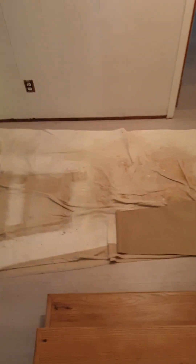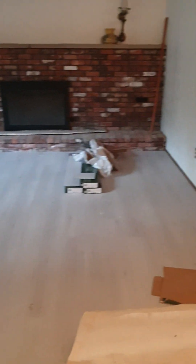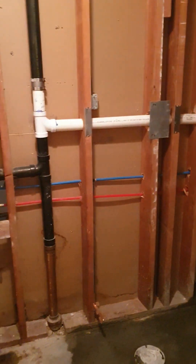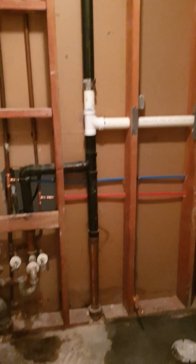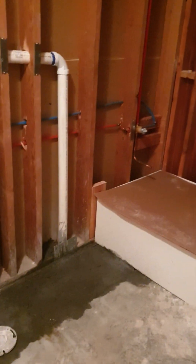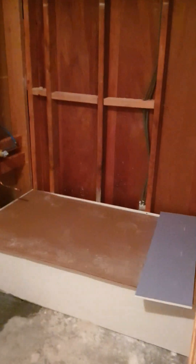And when you go downstairs, here is the playroom, the living room. Here is the guest bedroom, another room, and the bathroom for the guest room — there'll be a sink over there, a toilet over here, and a bathtub with a shower over there.